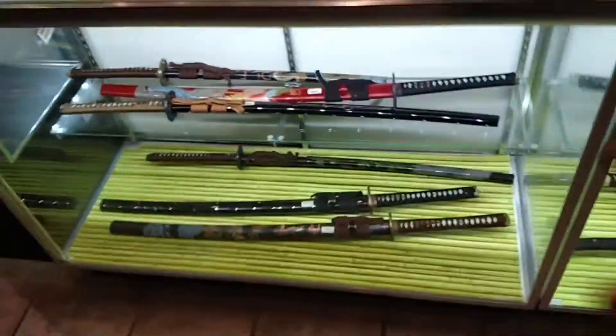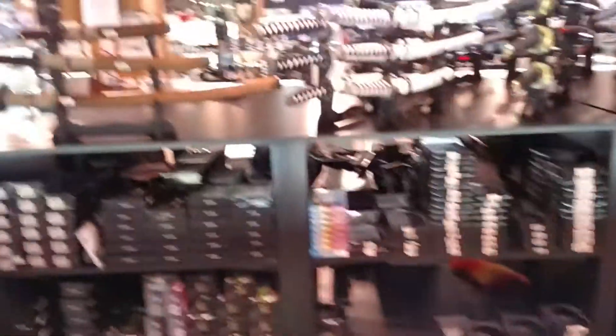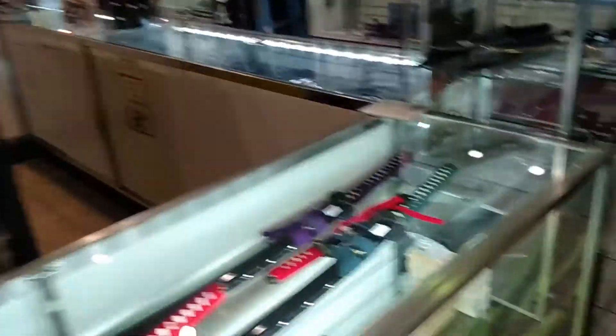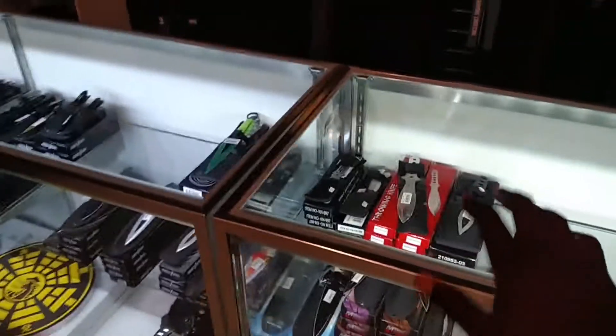But down here is where it gets interesting, guys. Look at this — katanas, Japanese swords. More Japanese swords up here. A Roman centurion helm. And we have some ninja stars, throwing knives — a lot of throwing knives.